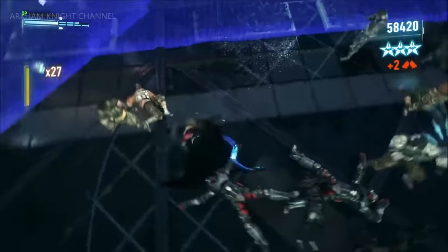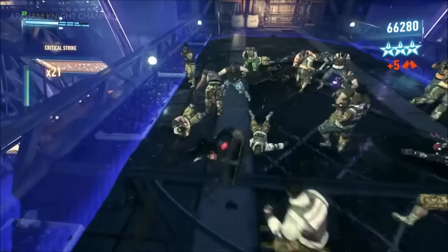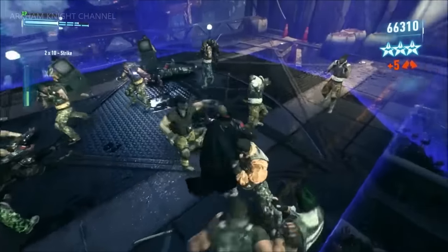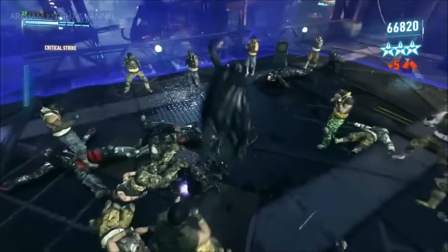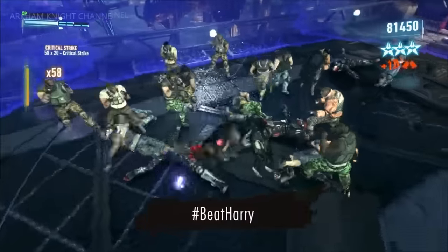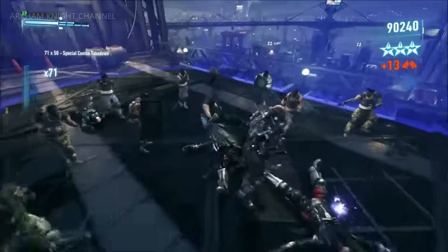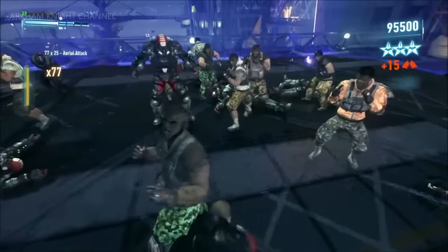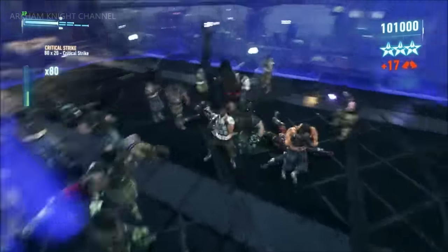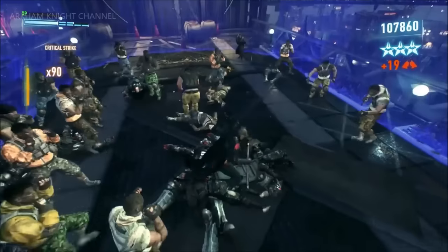Whatever score you set at the end of this, we're going to stick it up online and challenge gamers to try and beat Harry — hashtag Beat Harry. Talk us through the strategic decisions you're making. A lot of it's micromanagement — there are prime threats like brutes and combat experts who are really quick, they can cover distance and speed. When the guns come up you've got to use those quick-fire gadgets to deal with them fast. One of the main keys is concentration.